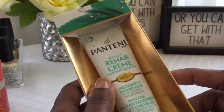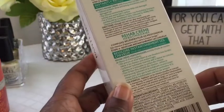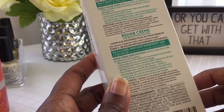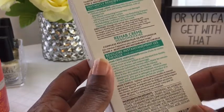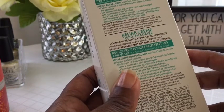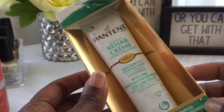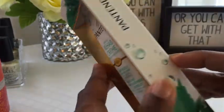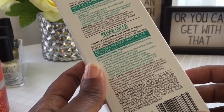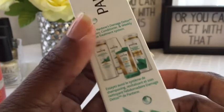This is the Pantene Pro-V Weekly Rehab Cream. This is supposed to renew hair with lasting smoothness and serve as a kind of deep conditioner. You put it in, leave for two minutes, then rinse your hair out. It's a tiny package. You massage it in after shampooing with Pantene's Weekly Deep Cleanse. I ended up buying this because it came out to like $2 with everything else I bought.